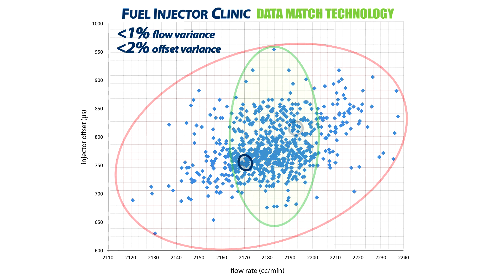At Fuel Injector Clinic, we pick our injector sets using our proprietary Data Match Technology — the most complete flow matching and injector offset value information available in the industry. Our injector sets are precisely characterized using our custom flow benches to measure both their flow and offset values, an advanced process that far surpasses traditional matching techniques. We match our injector sets within 1% flow variance and 2% offset variance, resulting in an incredibly closely matched set of injectors.